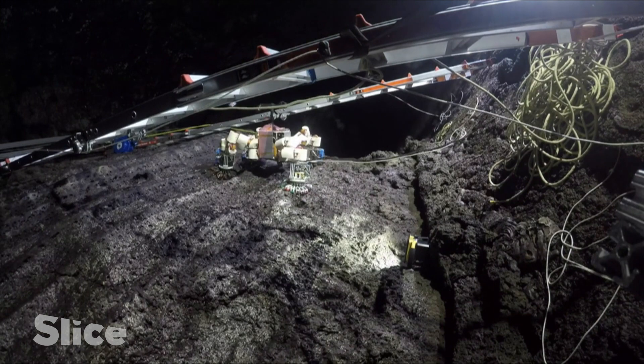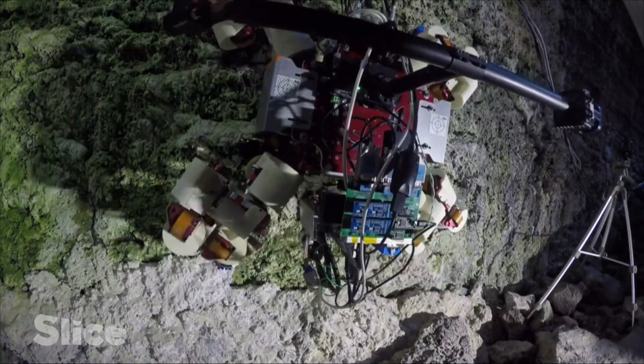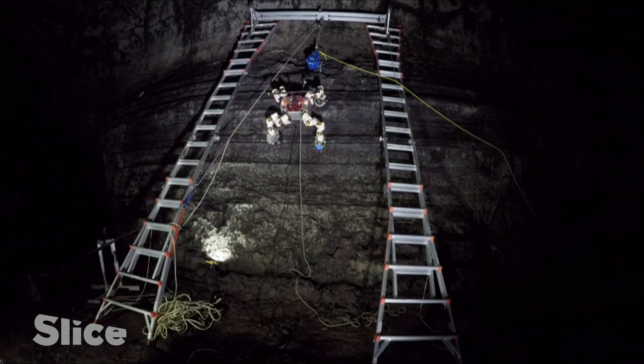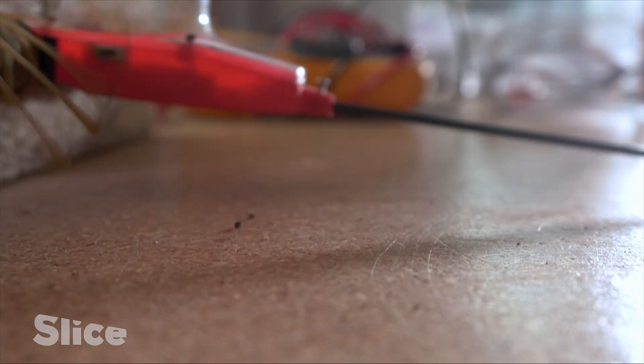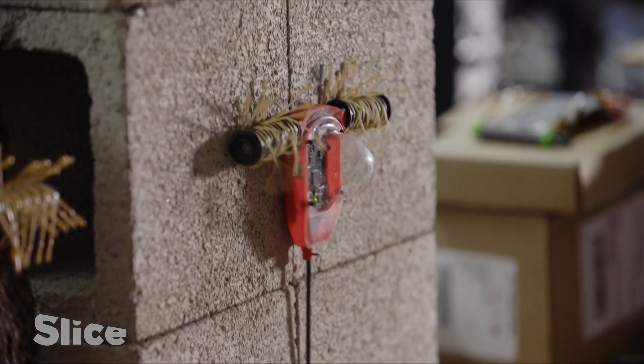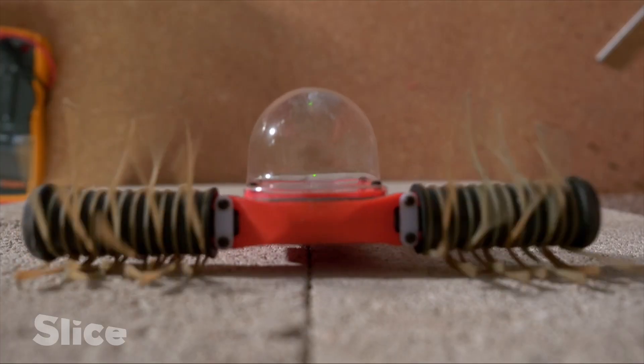Some of our robots are designed to climb up different surfaces. We have a claw-inspired robot that uses sharp hooks to grab onto the rough surface, kind of like an insect or a rock climber would scale up a cliff. We also use electrostatics to stick to surfaces — like rubbing a balloon on your head and it sticks to the wall.